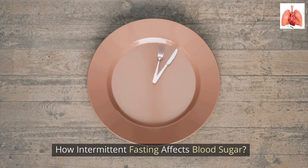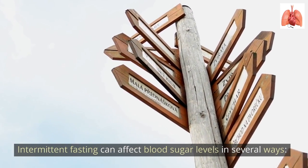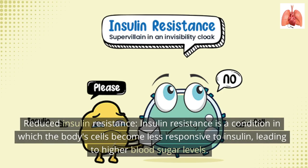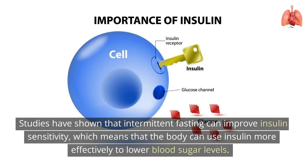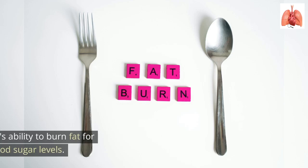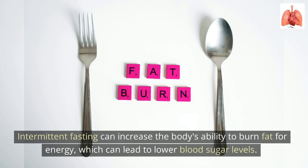Intermittent fasting can affect blood sugar levels in several ways. First, it can reduce insulin resistance — a condition in which the body's cells become less responsive to insulin, leading to higher blood sugar levels. Studies have shown that intermittent fasting can improve insulin sensitivity, meaning the body can use insulin more effectively to lower blood sugar. Additionally, during the fasting period, the body burns stored fat for energy, which can also lead to lower blood sugar levels.